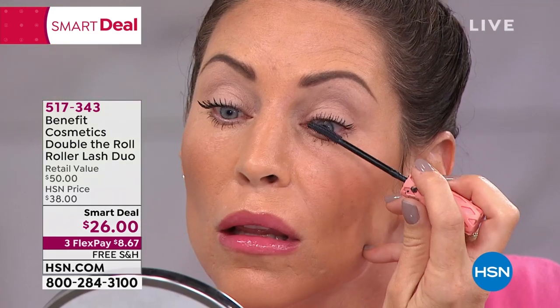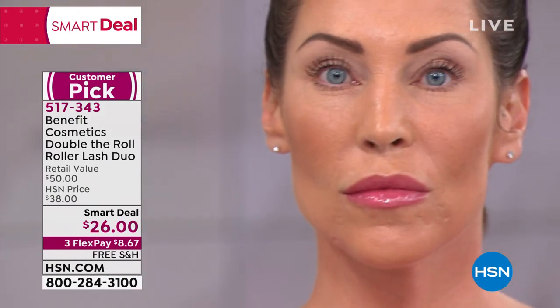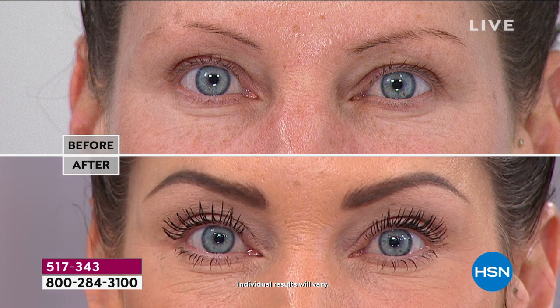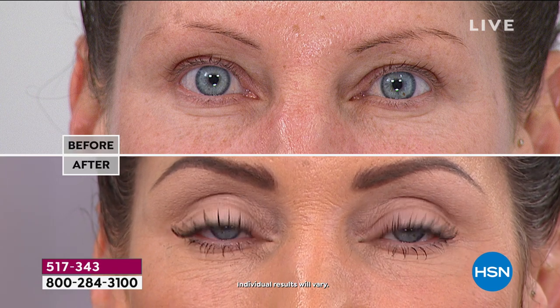It's not clumpy, not cakey — the lashes are feathered out, not so dramatic that they look spidery, and they're soft. Go ahead and touch your lashes, Tressie, so the girls at home can see how soft and pliable they are. Gone are the days of drugstore mascaras where once they're dry they're going to crack and brittle. These are soft, sexy, fluttery lashes. The moment you get this home you're going to realize that this hook and roll technology replaces the lash curler.